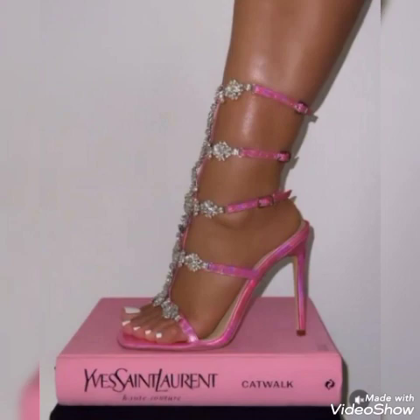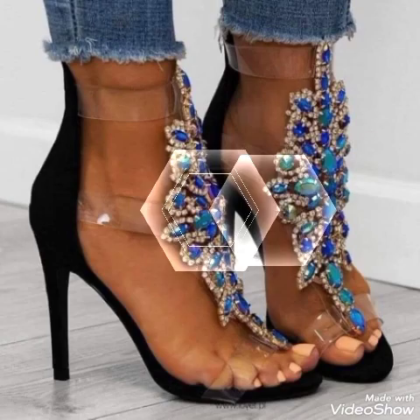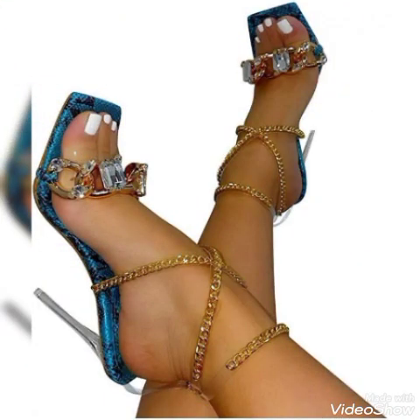Friends, I suggest you to watch this video till the end for more designs and more ideas. Dear friends, update your wardrobe with these glamorous beautiful high heel sandals. When you wear this style of sandals you can look more beautiful and more confident.